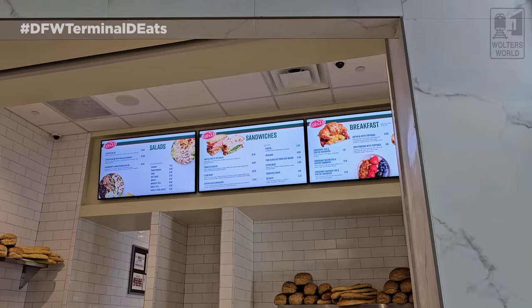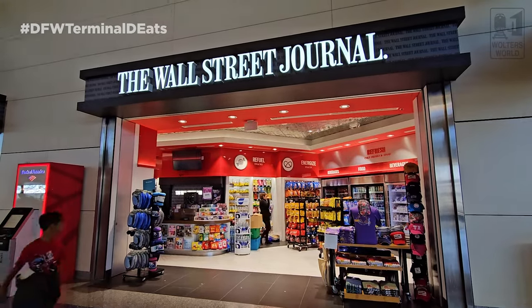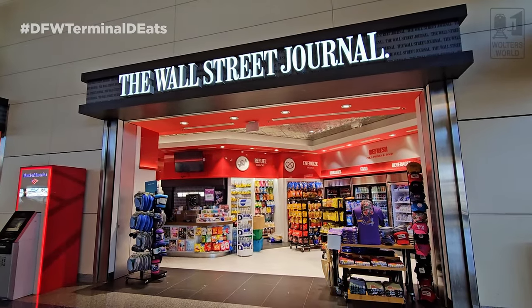Across from D7 there are vending machines if you want a quick candy or soda. Across from D8 you've got the Wall Street Journal shop, which has bigger bags of snacks — great for sharing with kids or seatmates on the plane. They also have neck pillows and last-minute Dallas souvenirs, which is where I'm grabbing something for Tony at my gate.